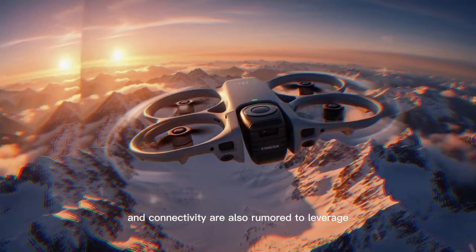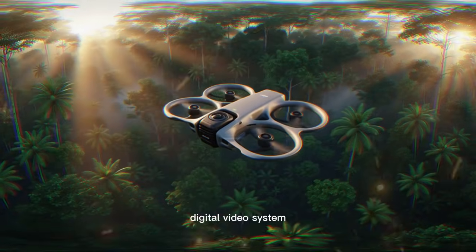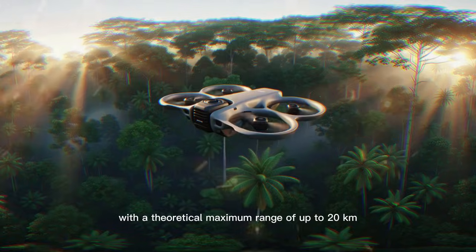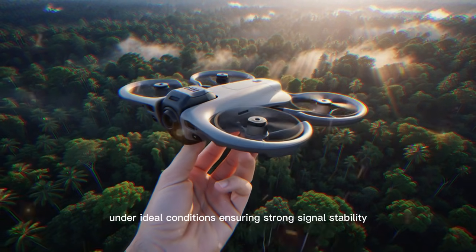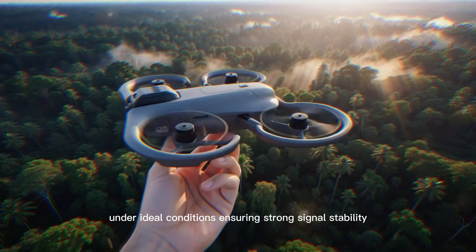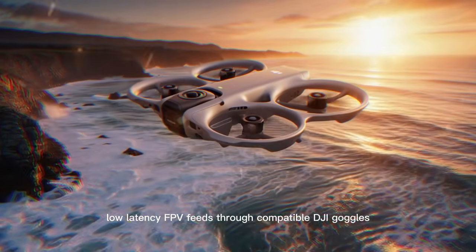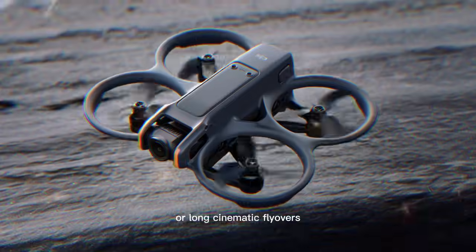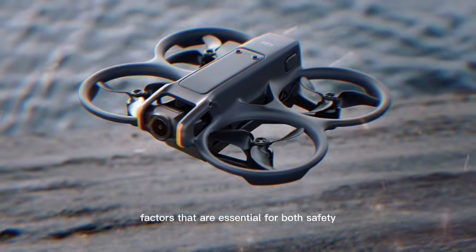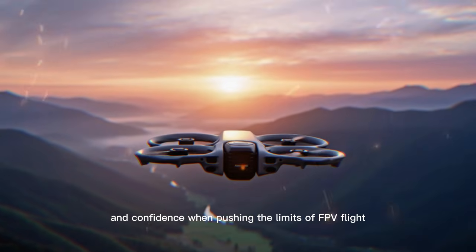Transmission and connectivity are also rumoured to leverage DJI's latest long-range digital video system, with a theoretical maximum range of up to 20 km under ideal conditions, ensuring strong signal stability, low-latency FPV feeds through compatible DJI goggles, and reliable control even during high-speed passes or long cinematic flyovers — factors essential for both safety and confidence when pushing the limits of FPV flight.